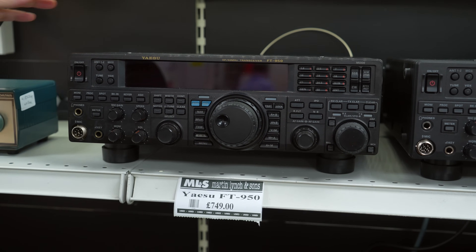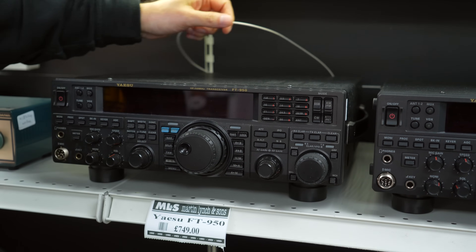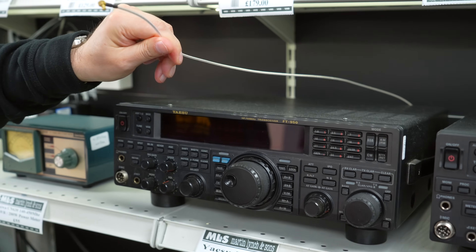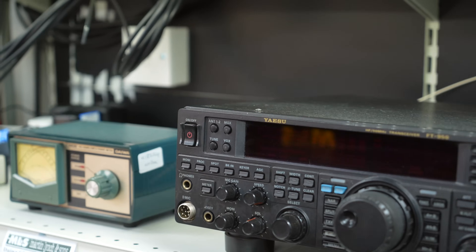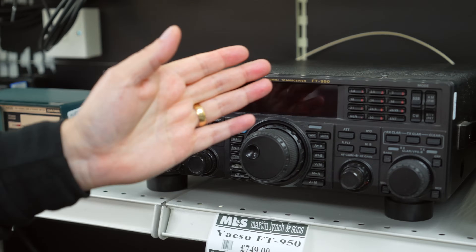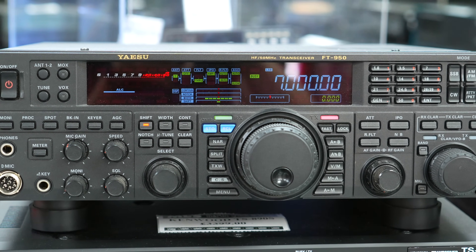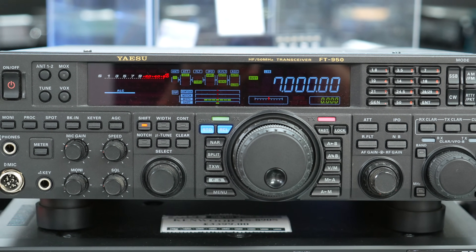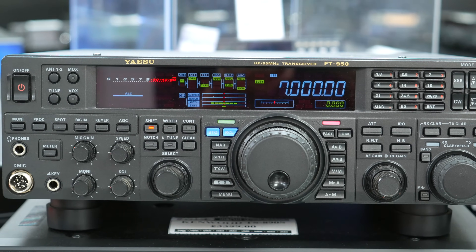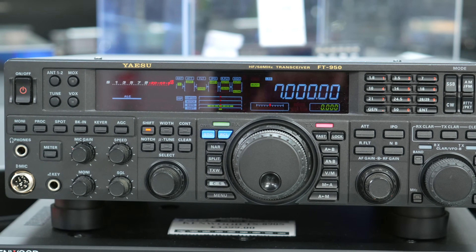They can be adapted — as you can see here, you can add an SDR to it if need be. You're going to get a nice clear colour display across the front. There's no waterfall, but this is radio and you're going to be using your ears. It's very simple to operate.